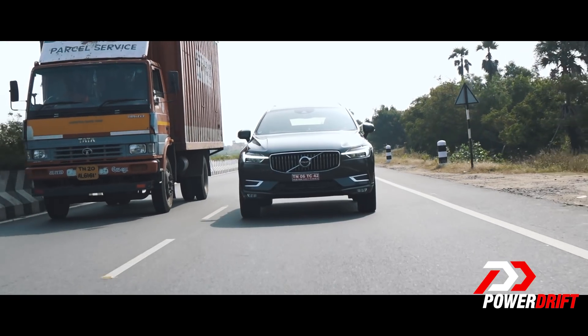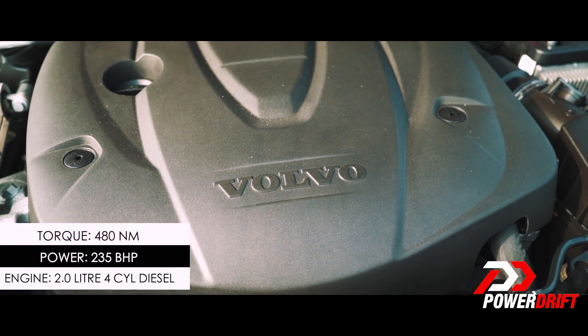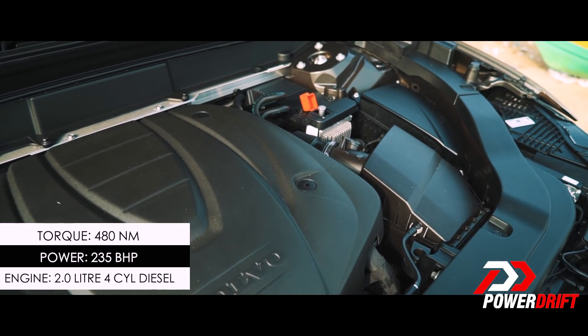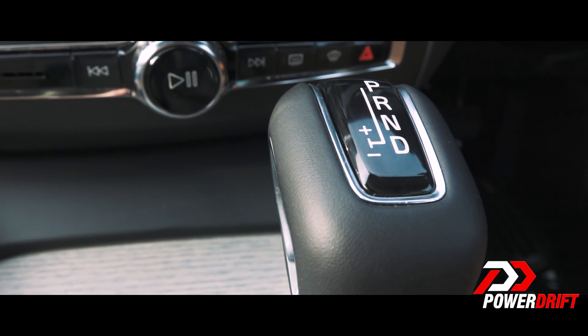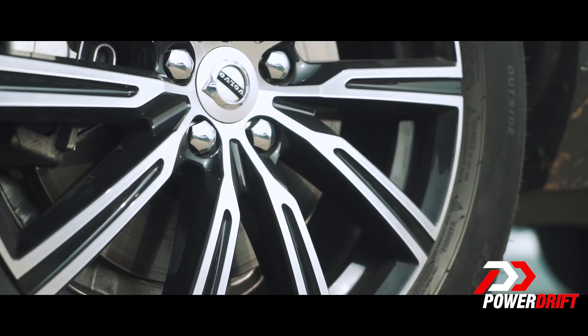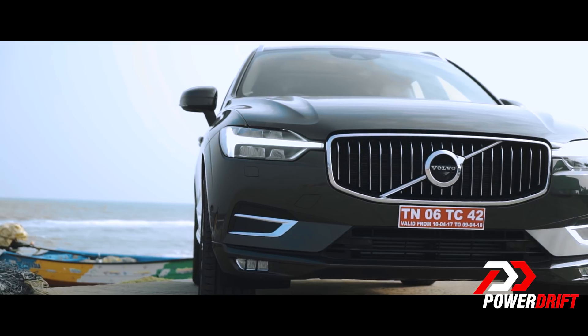Next up, driving dynamics. The Volvo XC60 is powered by a 2-litre diesel that produces 235 bhp and 480 Nm of torque. It's mated to an 8-speed gearbox and an all-wheel drive system, although it's primarily front-wheel drive with the rear wheels kicking in when traction is required. The engine comes packed with one of Volvo's newest innovations called Power Pulse — essentially, an air canister inside the engine that force-feeds air into the turbo, minimizing lag.